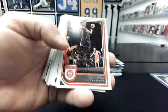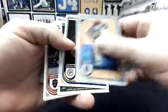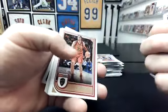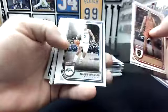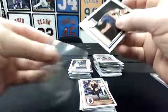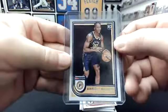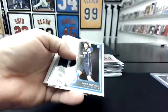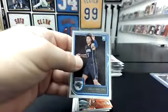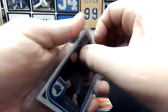Wendell Moore Jr., Andrew Nembhard we got next. Kendall Brown. That's a Jason Tatum Road to the Finals 2022 to the Celtics. There's our first Mathurin — Benedict Mathurin base. Paolo right behind him. Top loader's a little stuck. Dominique Wilkins Zero Gravity. LeBron.